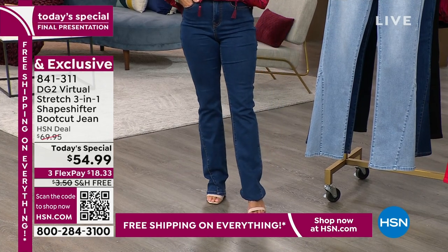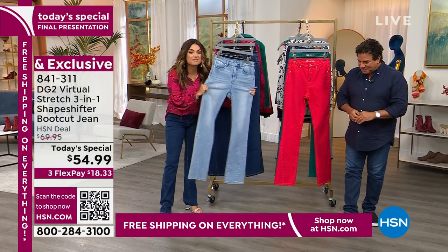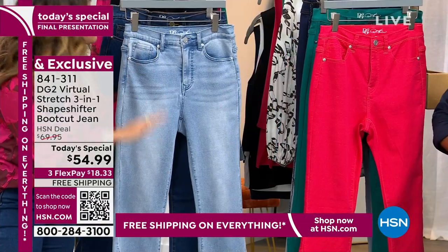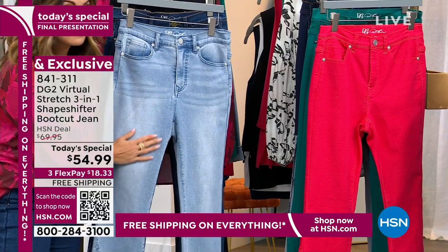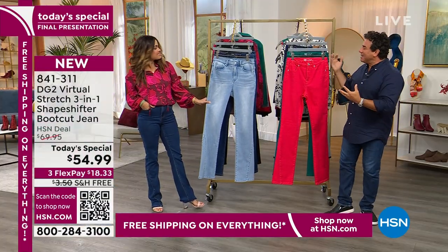Sam Sabora is a celebrity stylist and creative director at DG2. He has a hand in every design that comes out here now, and these have been a runaway hit. We had such an amazing day. Thank you to all of you that have been tuning in, watching, and shopping along.